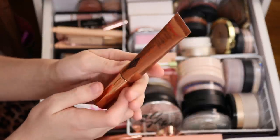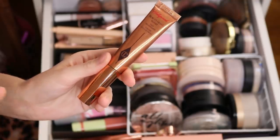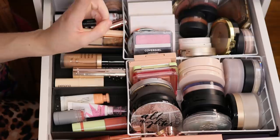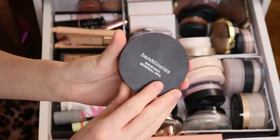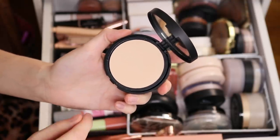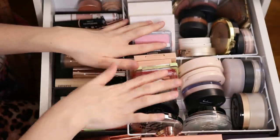Let's do this one from Charlotte Tilbury — their Beauty Light Wand in Spotlight. This is actually the highlight I was wearing in the intro clips of this video. Nice summery option, so I want to put that in. For powder, I have my Project Pan powder, but let's also throw in the Bare Minerals Mineral Veil Pressed so I can keep testing it and review it for you guys. I need to keep testing it, so let's put this back in. That's going to be everything from this drawer.